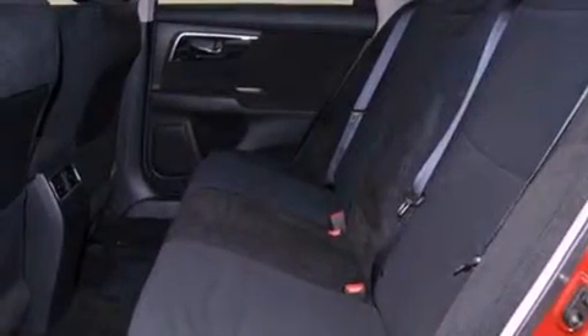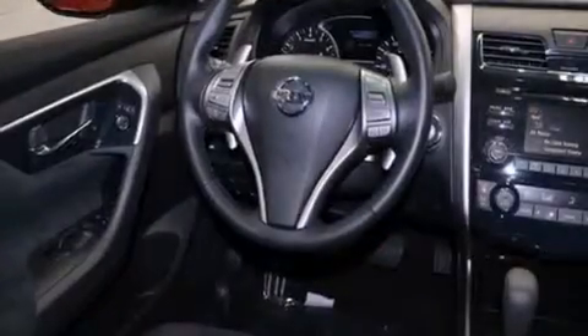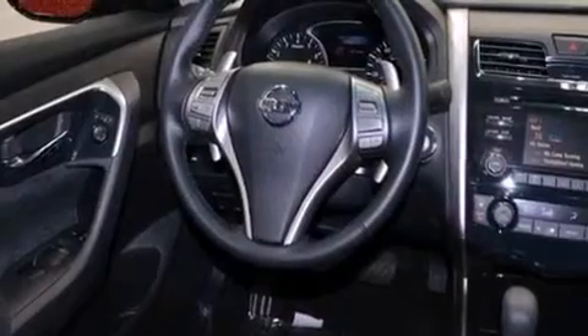Front fog lights, tinted glass, dusk sensing headlights, air conditioning with automatic climate control, and a sunroof enables you to fill the cabin with fresh air at the push of a button.